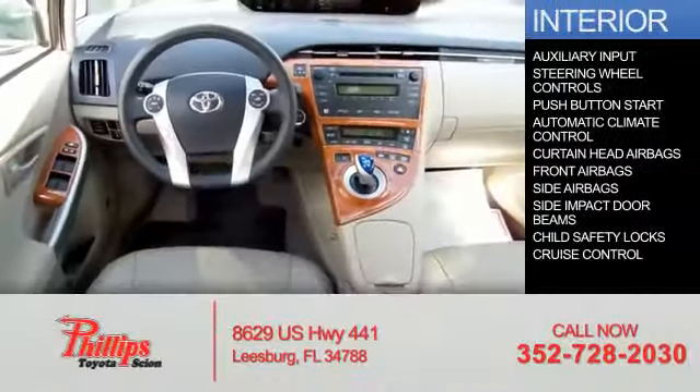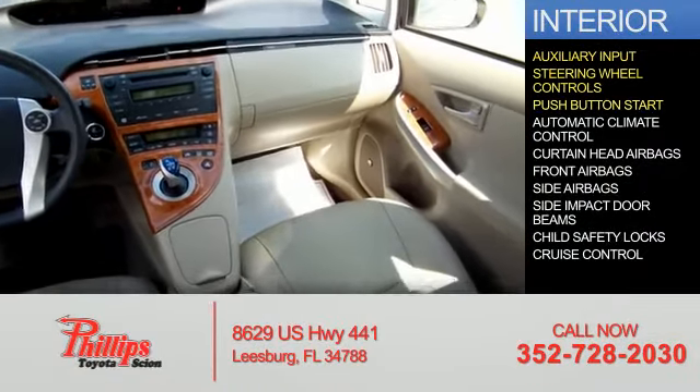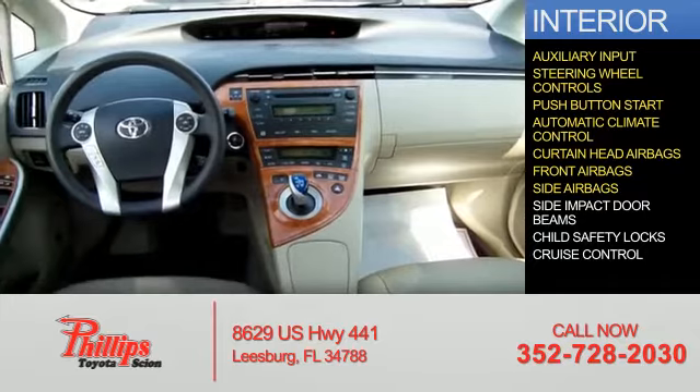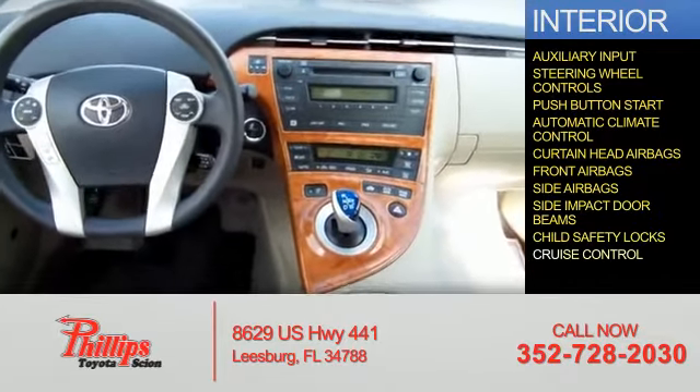Inside you'll find an auxiliary input, steering wheel controls, push-button start, automatic climate control, curtain head airbags, front airbags, side airbags, side impact door beams, child safety locks, and cruise control.